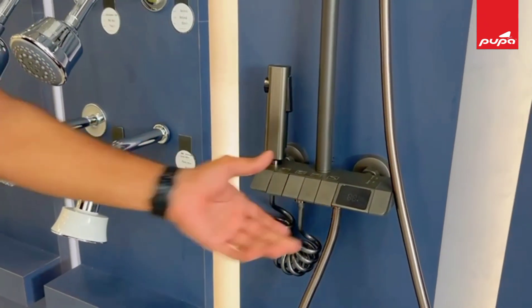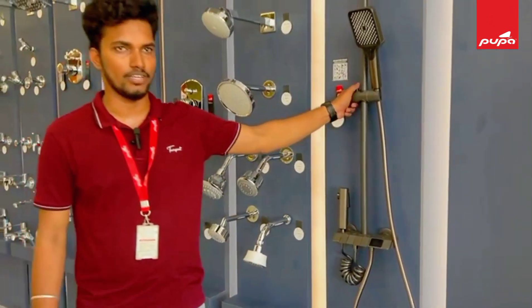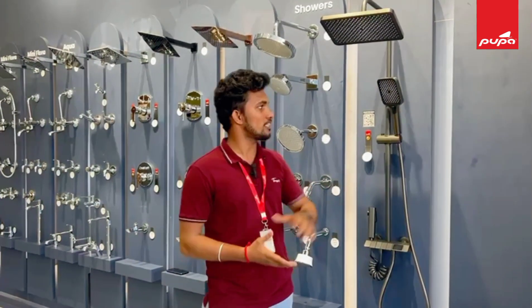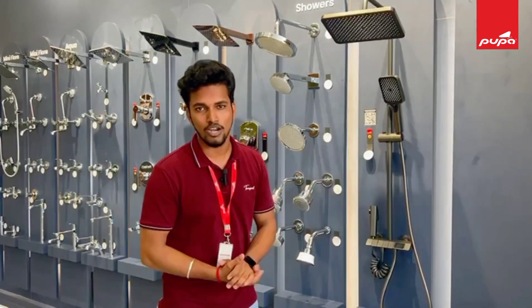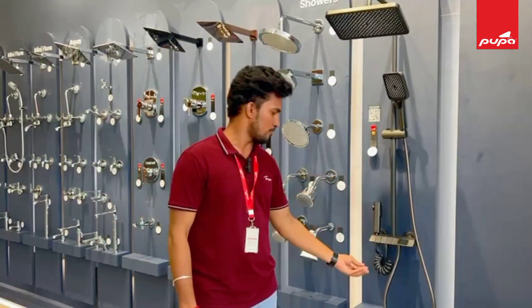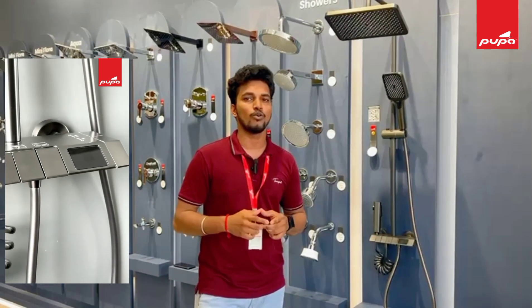There is a Pupa-powered thermostatic shower and a normal bathroom. The normal bathroom has an overhead shower. There is a 3-in-1 wall mixer. There is a diverter, and there is a minimum temperature range of 15 to 25 degrees with an overhead shower.